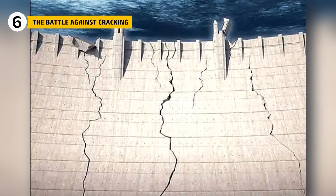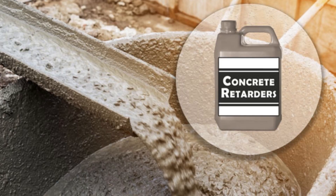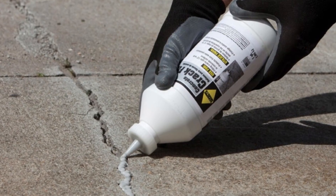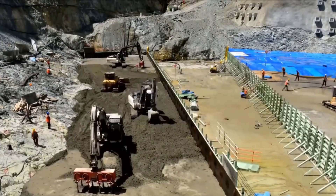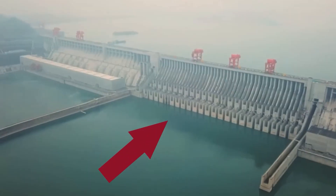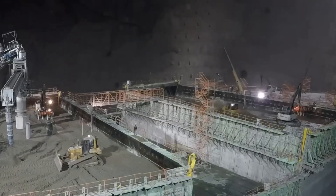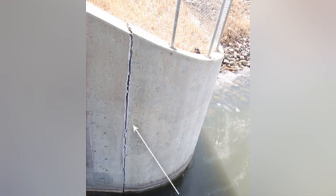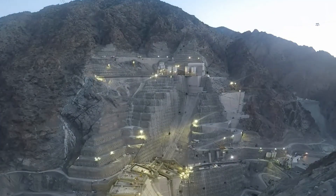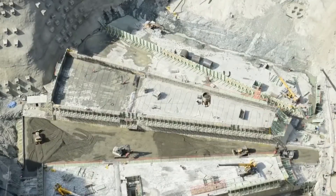Cracking was still a major concern, even with all the cooling systems and layer-by-layer construction. To reduce this risk, engineers used chemical retarders that slowed the curing process and gave the concrete more time to set evenly. They also added expansive agents that helped fill tiny cracks as the concrete hardened. After each pour, the surface was kept moist for weeks using water sprays and thermal blankets. In the lower parts of the dam, where pressure was highest, steel bars were added to reinforce the structure. In some areas, concrete had to be poured nonstop for more than 20 days to avoid cold joints. Workers operated in rotating shifts with equipment maintained while running and trucks delivering materials around the clock.